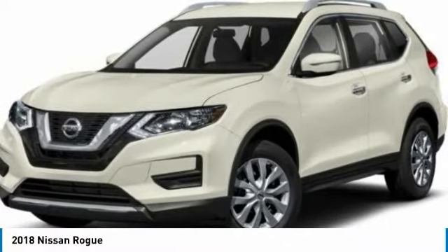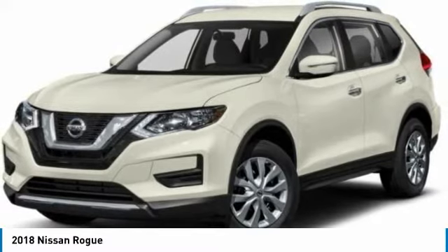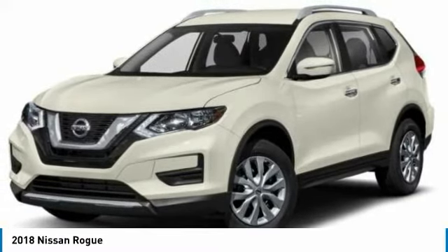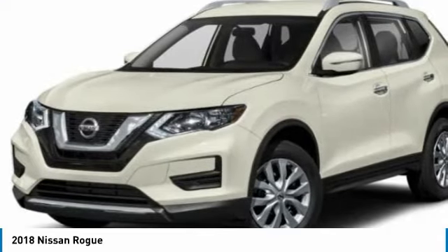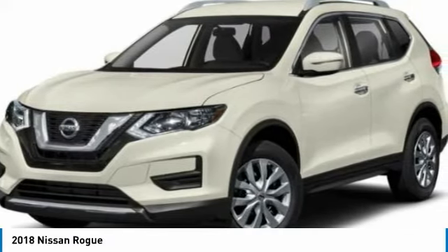Come test drive the 2018 Rogue. The stylish Rogue gets 27 miles per gallon and still boasts nearly 58 cubic feet of cargo space. With a 5-star side impact safety rating and confident handling, the Rogue is more than you expect and everything you deserve.